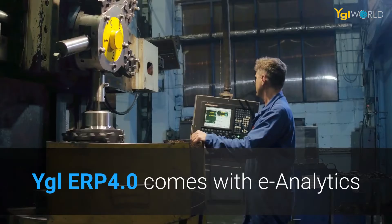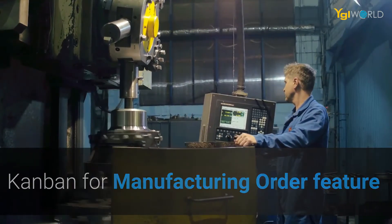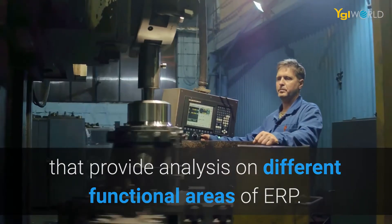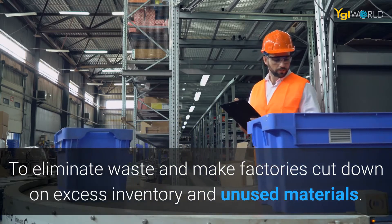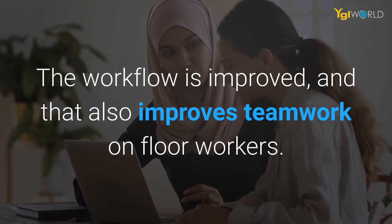YGL ERP 4.0 comes with e-analytics Kanban for manufacturing order feature that provides analysis on different functional areas of ERP to eliminate waste and make factories cut down on excess inventory and unused materials. The workflow is improved and that also improves teamwork on floor workers.